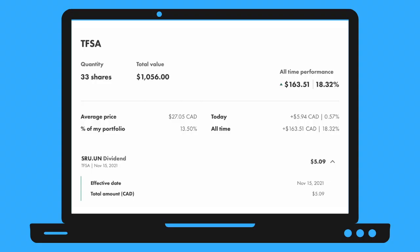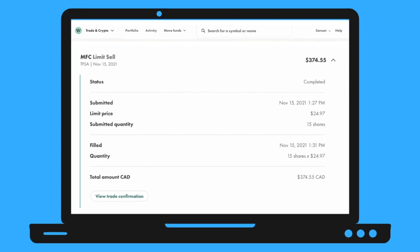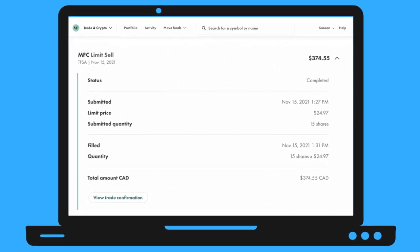Fortunately, within this week we got a dividend to help recuperate the cash spent on these two stocks. This included a $5.09 payment from SmartCentres Real Estate Investment Trust. I also sold one stock this week — Manulife — selling 15 shares of MFC at $24.97.